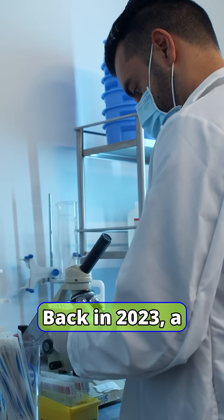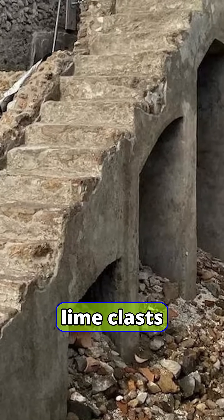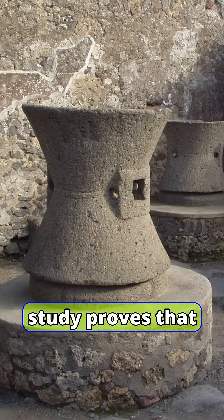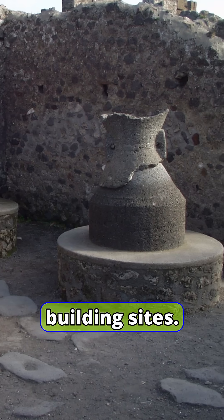Back in 2023, a study showed in the lab that hot-mixed Roman concrete with lime clasts could repeatedly seal its own cracks. The new Pompeii study proves that recipe was not a one-off — it was standard practice on real building sites.